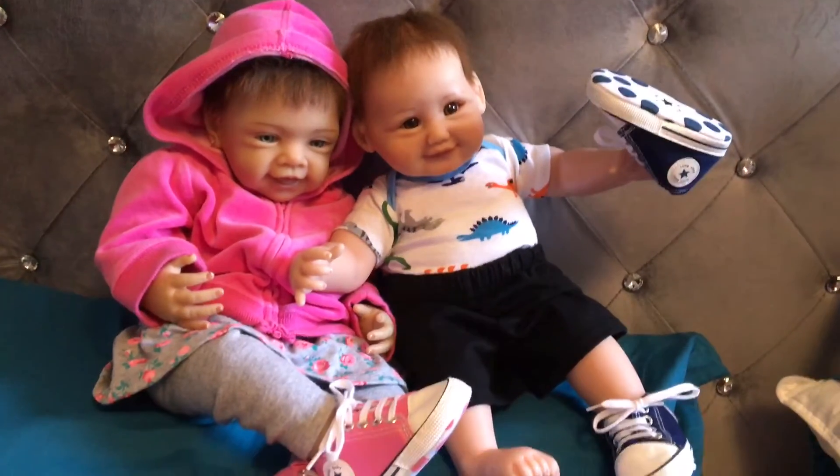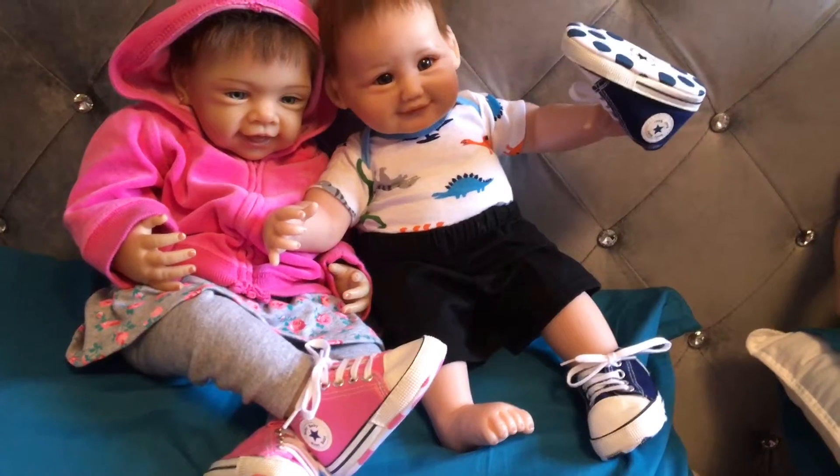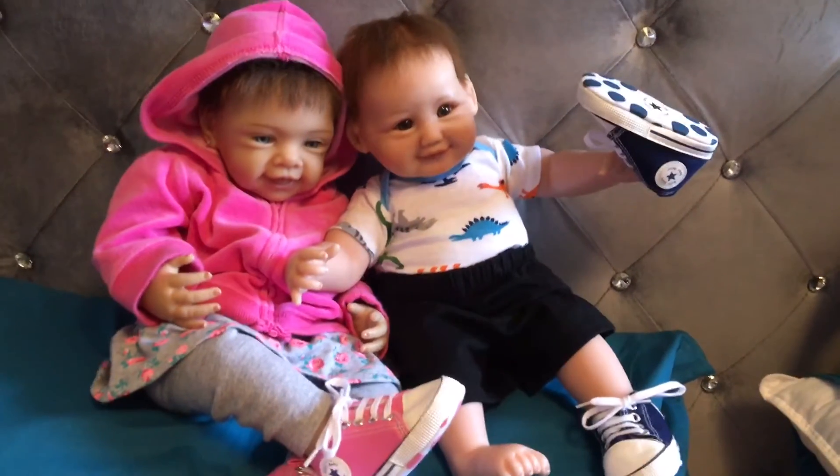Next to her is Kyle. Kyle also has little high tops in blue — these are little dinosaur ones — and some blue shorts.